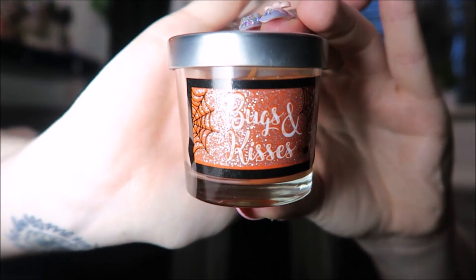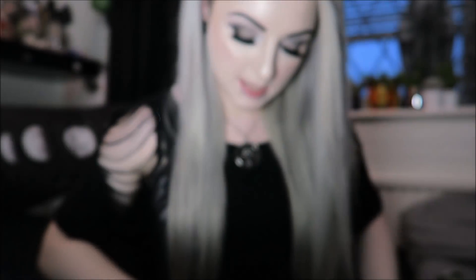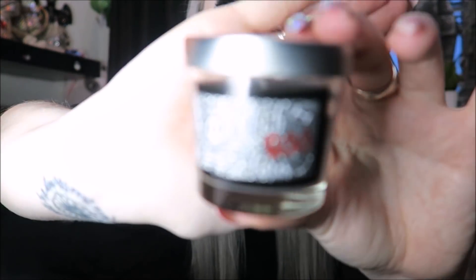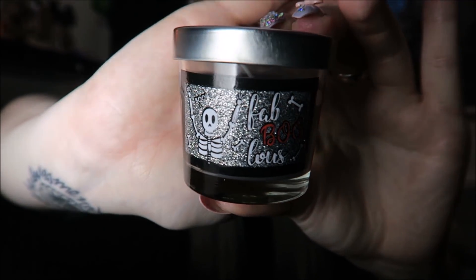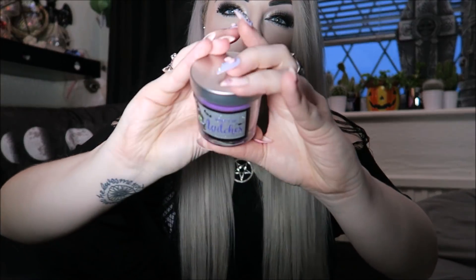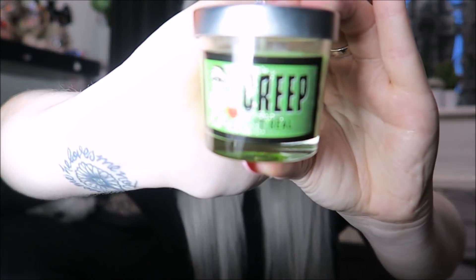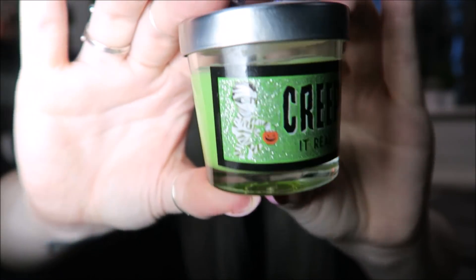From B&M Bargains I got these cute little tiny candles — sort of a knockoff of the Bath & Body Works American mini ones. There's an orange one called Bugs and Kisses, a white one called If You've Got It Haunt It, a dark gray one called Fabboolist with a little skeleton, a purple one called What's Up, a Let's Hang Out with a little vampire man, and the last one is Creep It Real which is a green one.